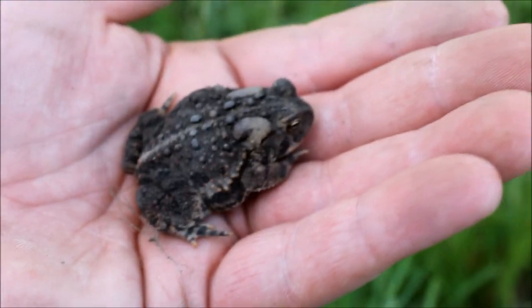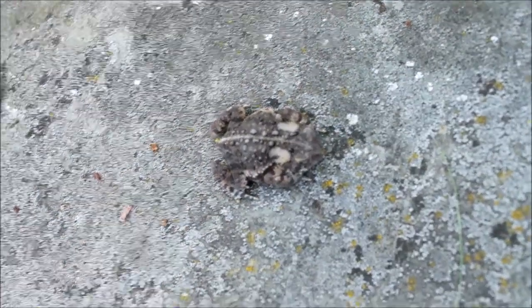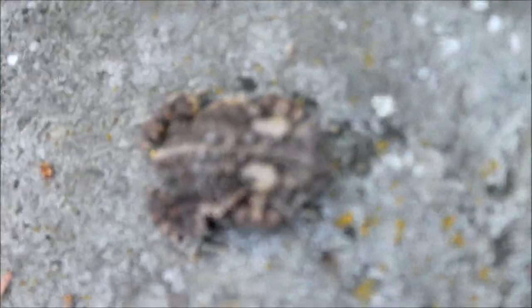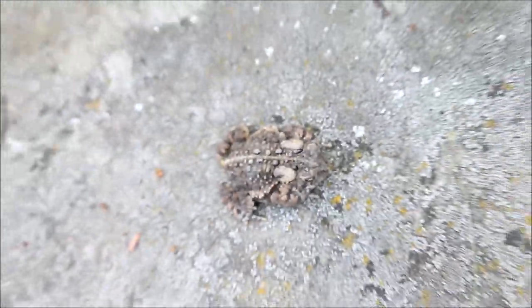Here's a little American toad. Flipped him out from underneath this rock. Let's focus on him — blends in good, doesn't he? You can barely see him.